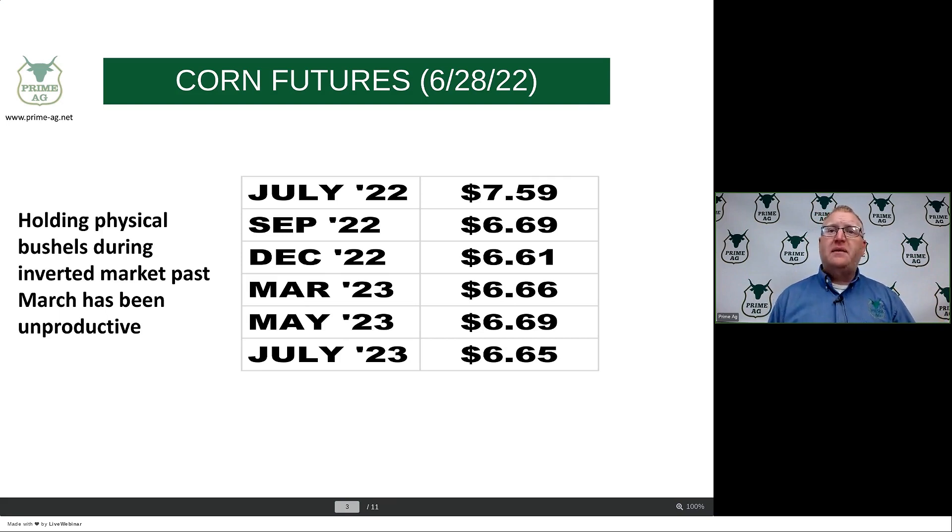Historically, unless we have exceptionally tight ending carryouts — and this year it's around 1.4 billion bushels — the drought years back in 2011 and 2012 it was under a billion bushels — holding old crop corn much past May, June, July tends not to pay off. That's where you've got to look at pushing the inventory out and, if positive, buying back on futures.